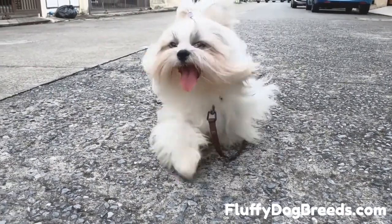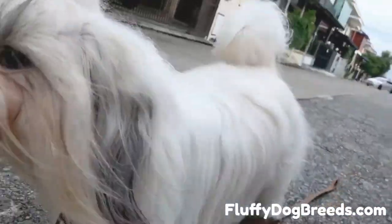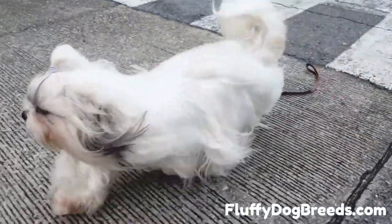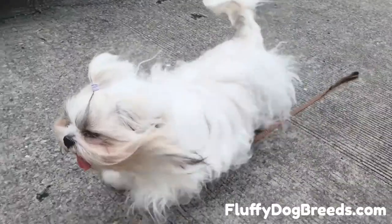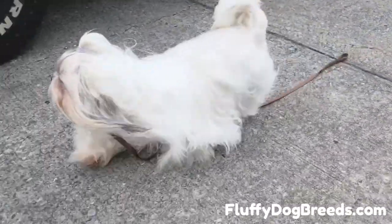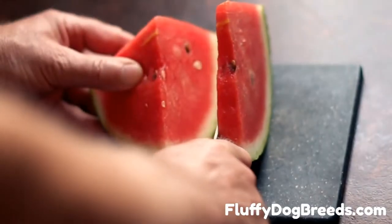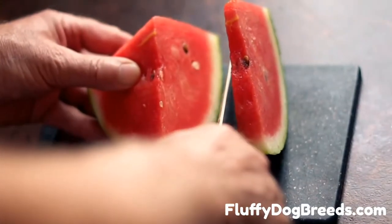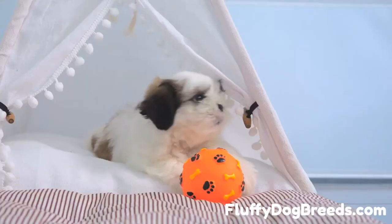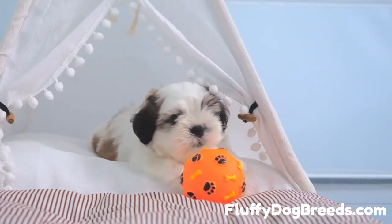Lycopene is another antioxidant that can fight the damaging effects of free radicals. It also helps promote strong bones, a healthy heart, and cellular development. Lycopene is also a possible cancer-fighting agent that may limit tumor growth. Potassium is essential to help your dog maintain the right balance of electrolytes for healthy heart and kidney function, and it also supports healthy nervous system and muscle activity. Citrulline is an amino acid that helps your dog's body make arginine, which in turn supports cardiovascular health and good blood circulation.